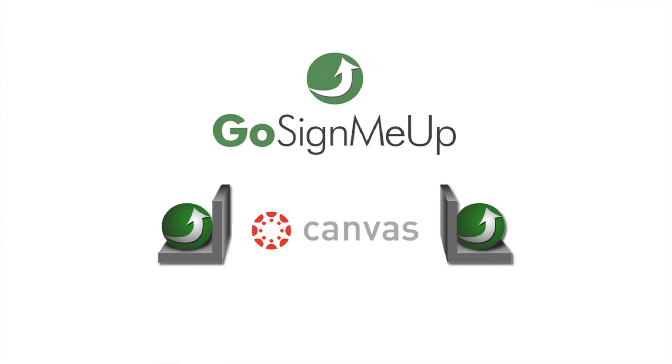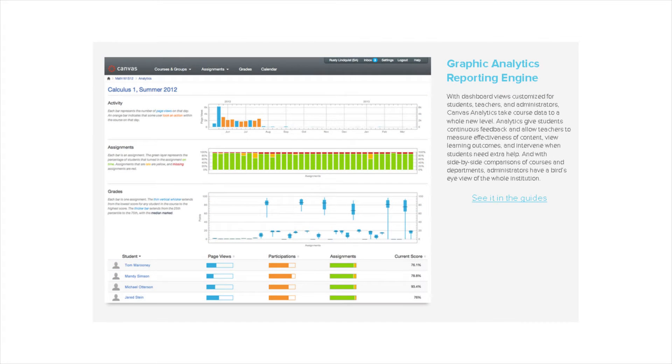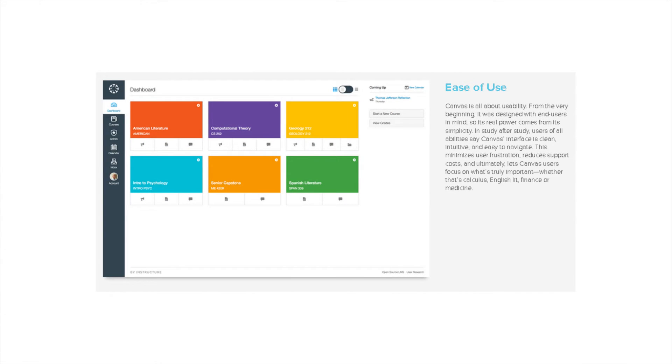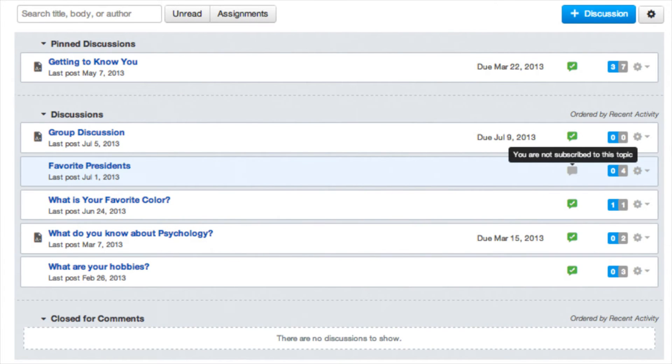Once the course starts, Canvas is where the course lives. Canvas is an easy-to-use cloud-based learning management system, LMS, that connects all the digital tools and resources teachers use into one simple place. It integrates seamlessly with hundreds of apps, empowering teachers and students with countless tools to make teaching and learning easier and more fun.